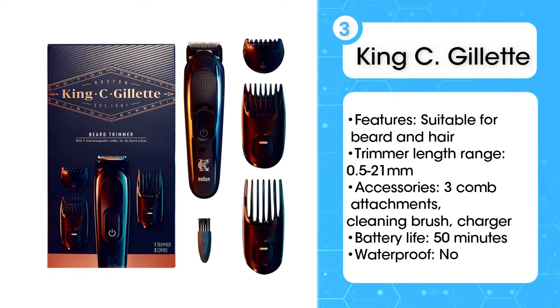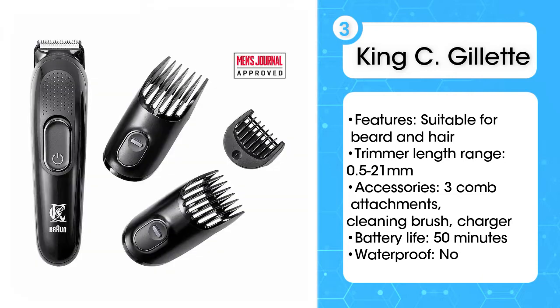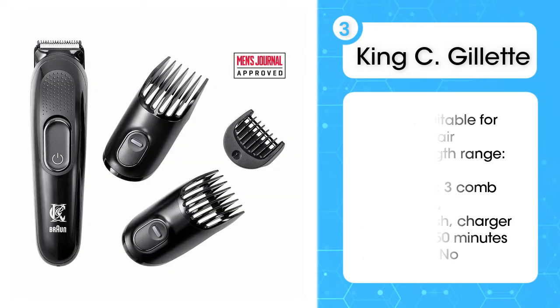Testers liked the precision of the cut it provided, with all agreeing they were happy with the results. It can also be used as a hair trimmer to quickly neaten up your hairstyle.